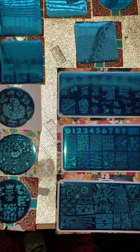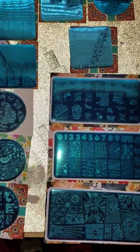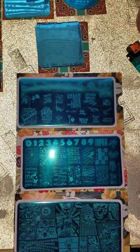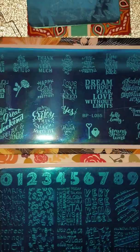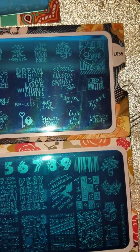Hello YouTubers, it's your girl Ido here. I do nails and I'm just showing you a little review on some of the plates that I won off of eBay. You can see I won this plate here, and these are all from Born Pretty except for one.